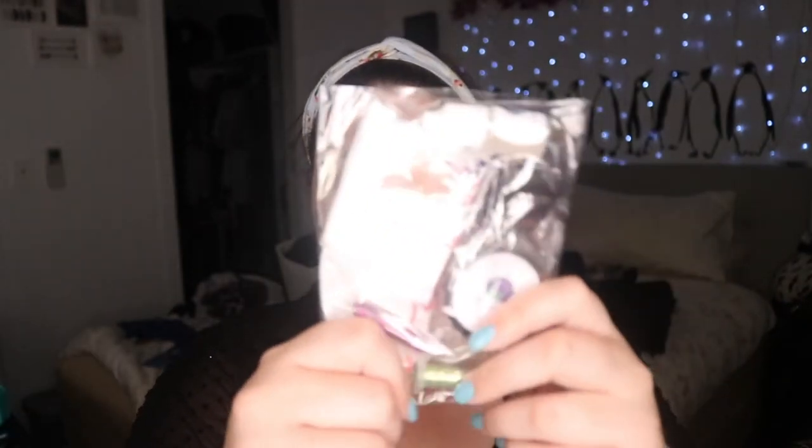I wonder if the Sydney Grace ones are handmade? On to the grab bag. So this is meant to be like $100 worth of stuff. I was very — I just got super excited. This was definitely a very impulse purchase for myself, I just got a bit carried away.